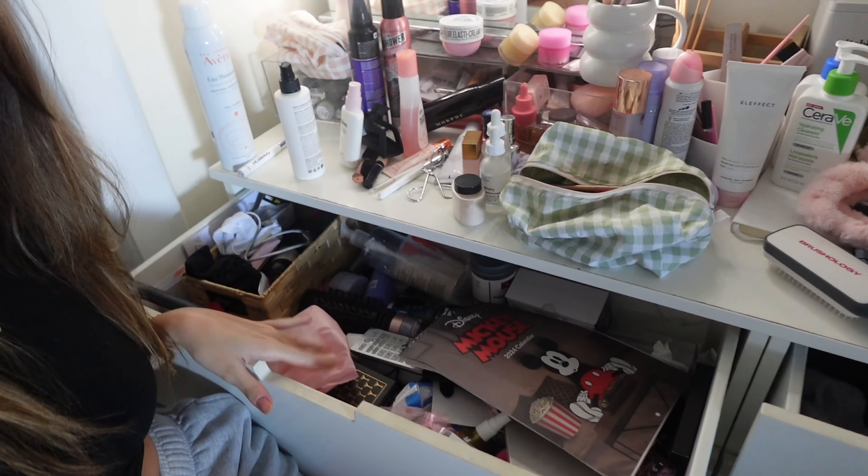Today we're doing a very fun, much needed video. My vanity — I don't even want to show you guys where she's at right now. This was meant to be my makeup drawer and now it's just my junk drawer. Before we start, I want to apologize for not posting for the past two weeks — I had COVID for a week and then I went away with my boyfriend. But we are back and today this is the task at hand. I'm genuinely terrified there's something living in this drawer.